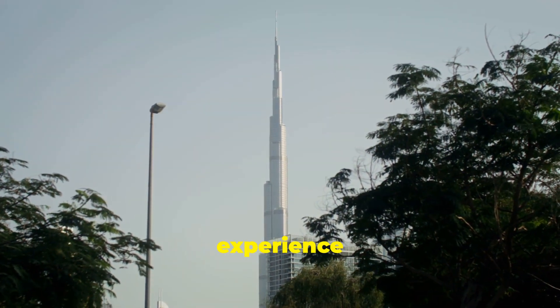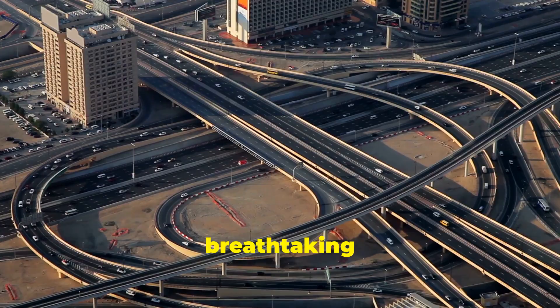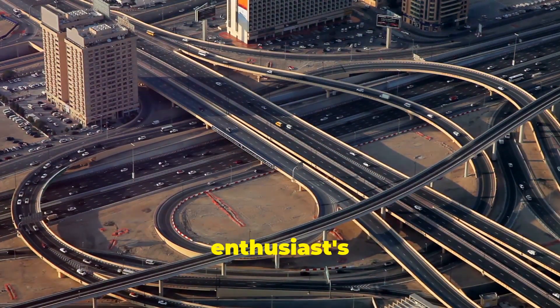So whether you're planning a visit or just dreaming of it, the Burj Khalifa is an experience like no other. From luxurious living to breathtaking views and spectacular light shows, it's a destination that should be on every travel enthusiast's bucket list.